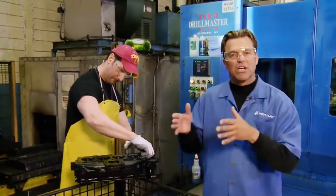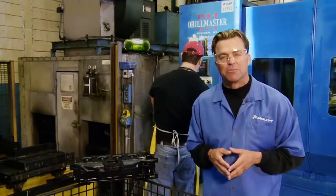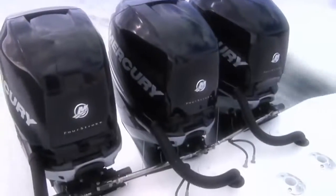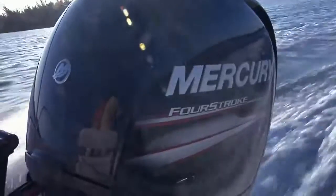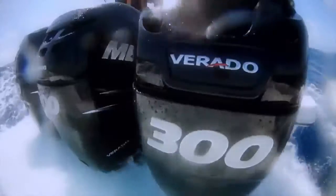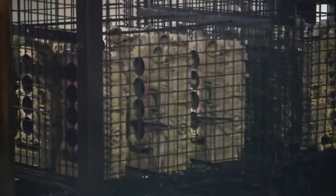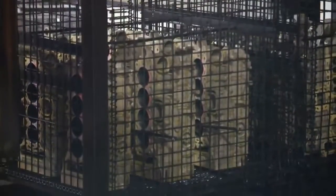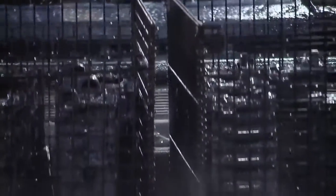These Verado cylinder heads have just returned from the heat treat facility and are now ready for Mercury's extensive corrosion protection process. As you can imagine, marine engines spend their lives in environments that can create corrosion. Mercury engines are the most corrosion resistant in the industry. First, our cylinder undergoes a special iridite treatment process that provides a highly resistant corrosion barrier. Next, it's run through an epoxy painting process called Electro-Deposition Paint, or EDP.